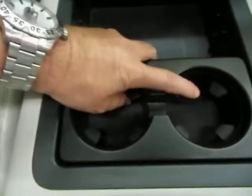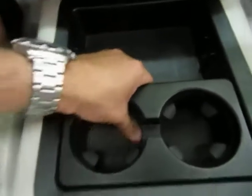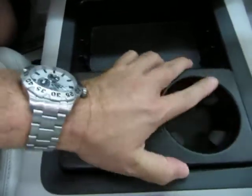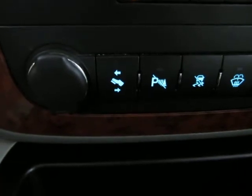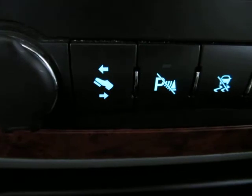Starting from the bottom up — you have cup holders here that can be positioned in different ways and are removable, so in case you spill soda or coffee you can take them outside and rinse them off without bringing water inside. A couple of cigarette lighter adapters for your chargers. You also have power-adjustable pedals — this allows you to move the pedals toward or away from you, which comes in really handy with very tall or very short drivers.